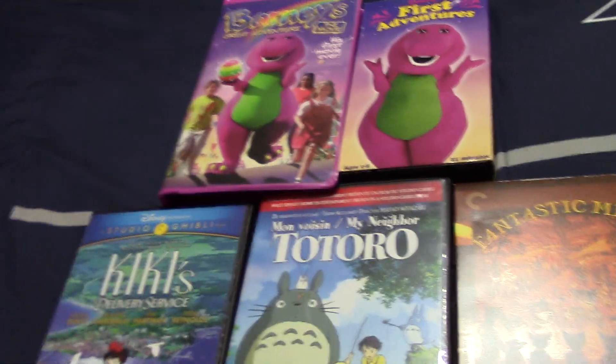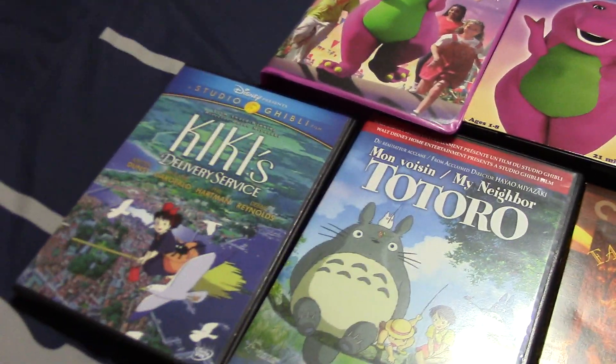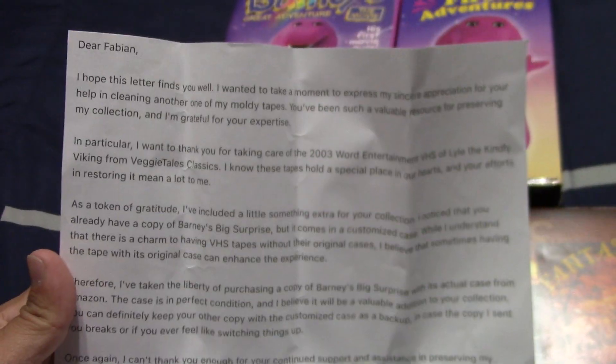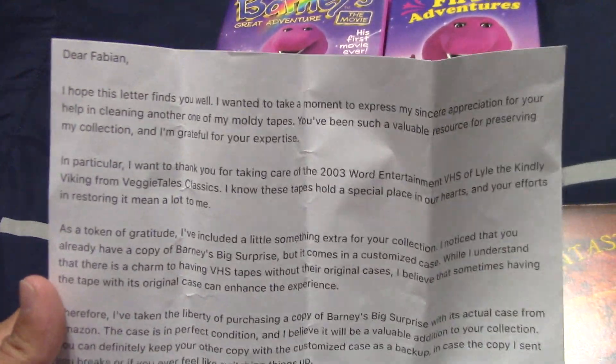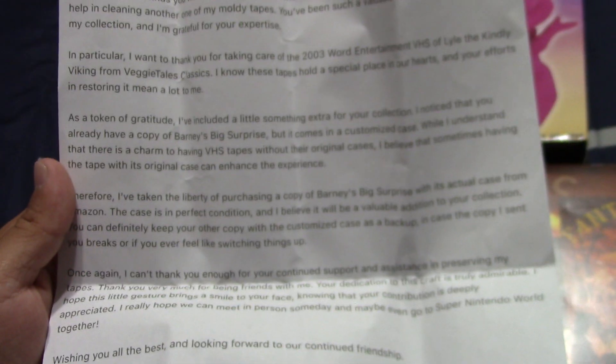As of recently, DK's Media Central Returns has been sending me a bunch of his moldy tapes to clean. This next one I cleaned off from last week — it came in and I already cleaned it out and sent it back. I'm not going to read all of this note but y'all can get a glance at it. I cleaned his moldy 2003 Warrior and Timmy VHS of Eddy Tells a Lot — the Kindly Viking Classics tape.